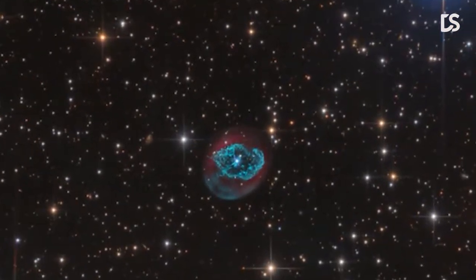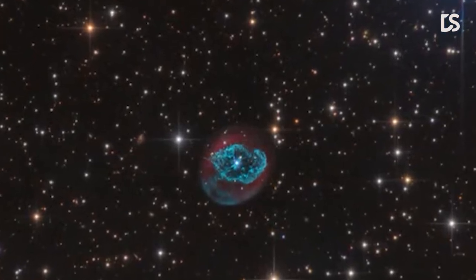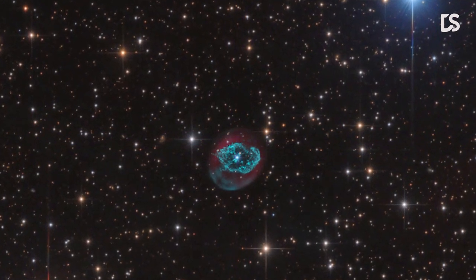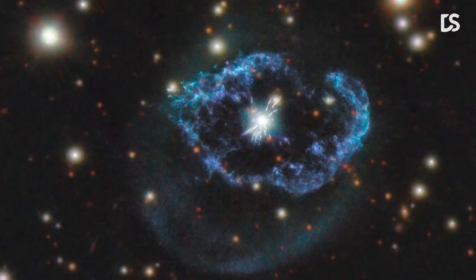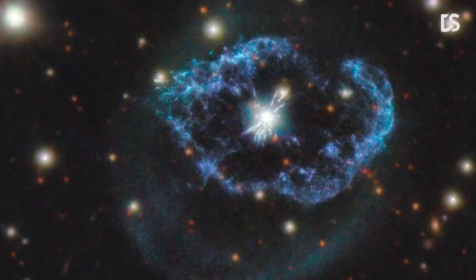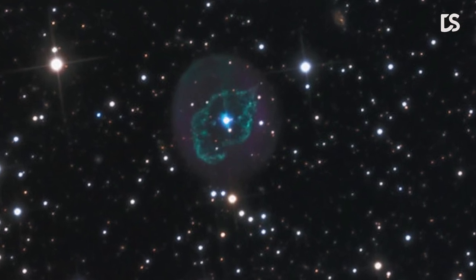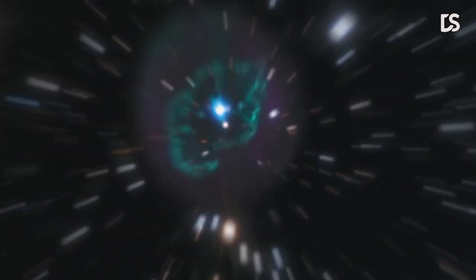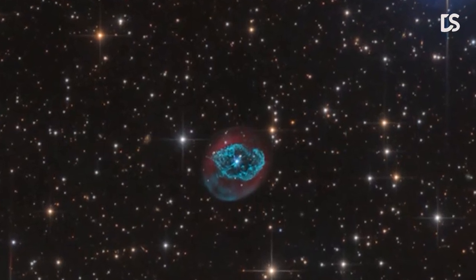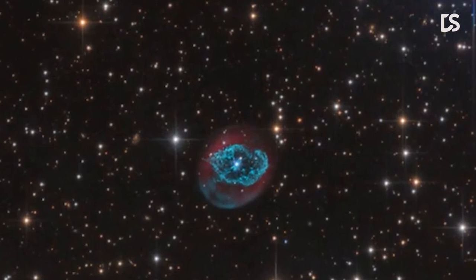Number 10: ABEL 78. In this image, you can see ABEL 78, an unusual type of planetary nebula. It is located around 5,000 light-years away in the constellation of Cygnus, aka the Swan. Stars around 0.8 to eight times the mass of our Sun collapsed to form dense and hot white dwarf stars after using up all the nuclear fuel in their cores. During this process, the dying star will expel its outer layers of material, creating a complex cloud of gas and dust known as a planetary nebula.